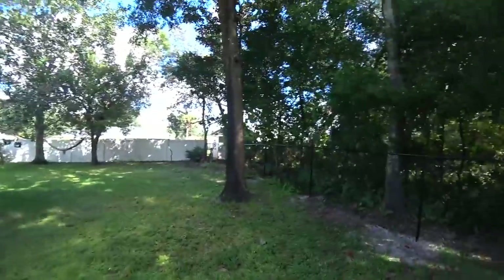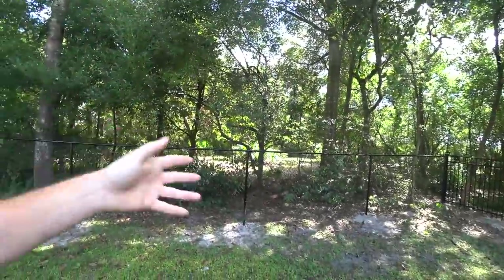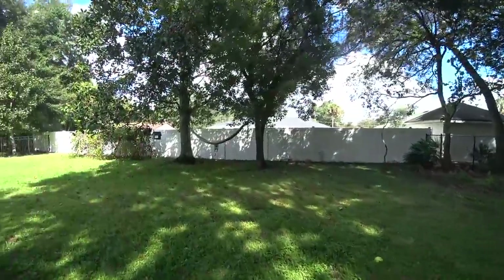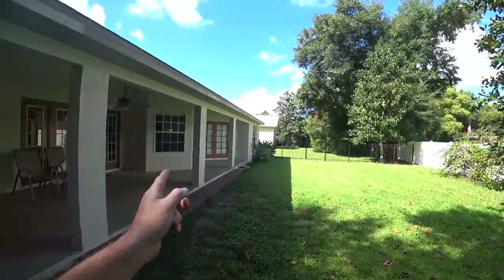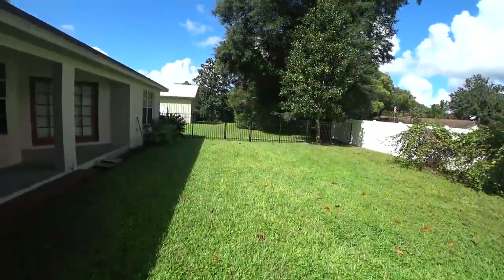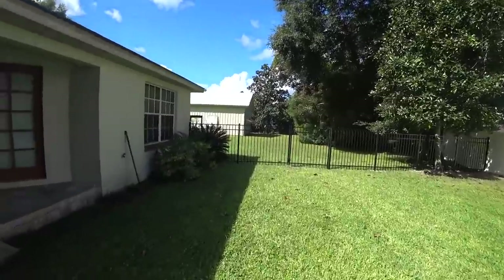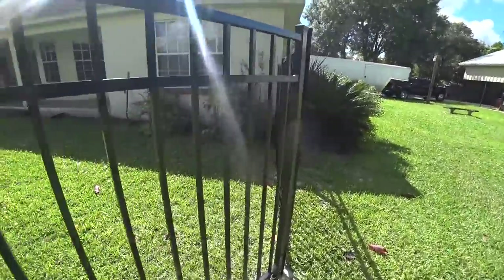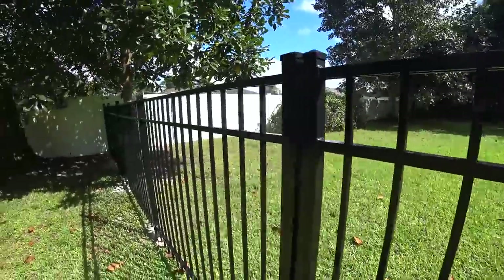I didn't want to do a big white privacy fence here because I felt like it would kind of block in this backyard. I like the openness — I don't have a neighbor over there, it's just trees and vegetation. I didn't want to ruin that by putting a big privacy fence there. This privacy fence was already here — that's my rear neighbor's privacy fence. And then over here we've got more aluminum fence coming off the back of the house. So we've got this whole area fenced in, which is super nice. The dogs have been loving it. I'm super happy with how it came out. It honestly makes the whole property feel bigger and divides it up nicely. Big improvement.